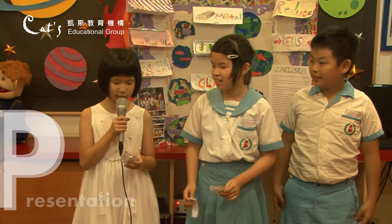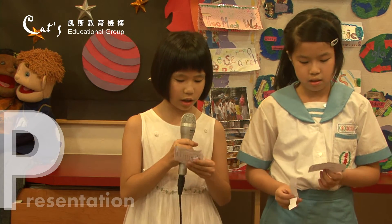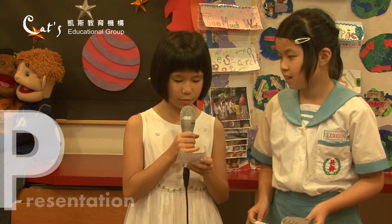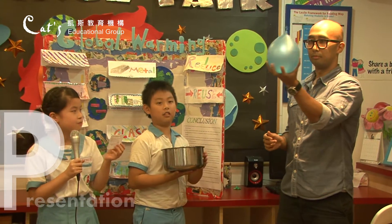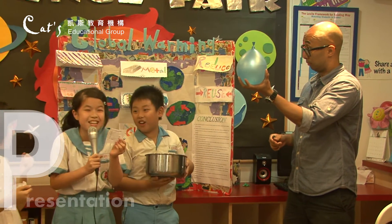Global warming is a big problem — that means very hot. Cutting trees, turning on AC, causes global warming. The CO2 will go up into the air. We will do something about earth and water. We blow up the blue balloon with CO2 and water. It pops!